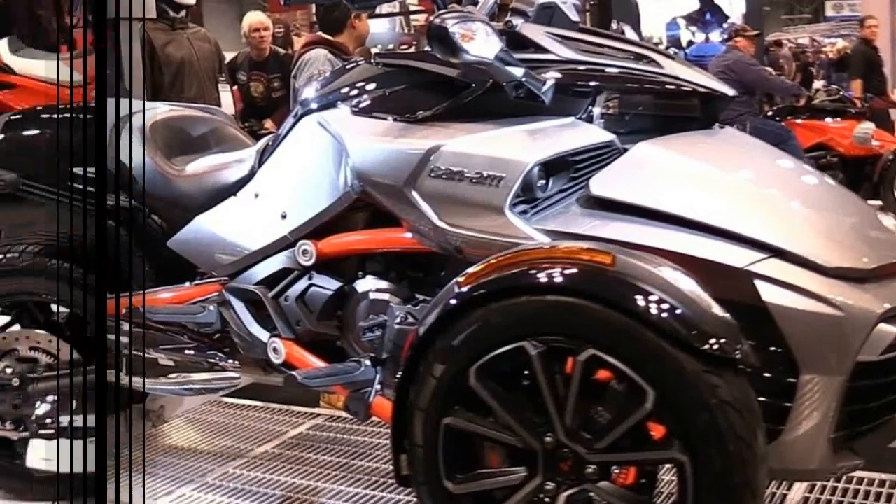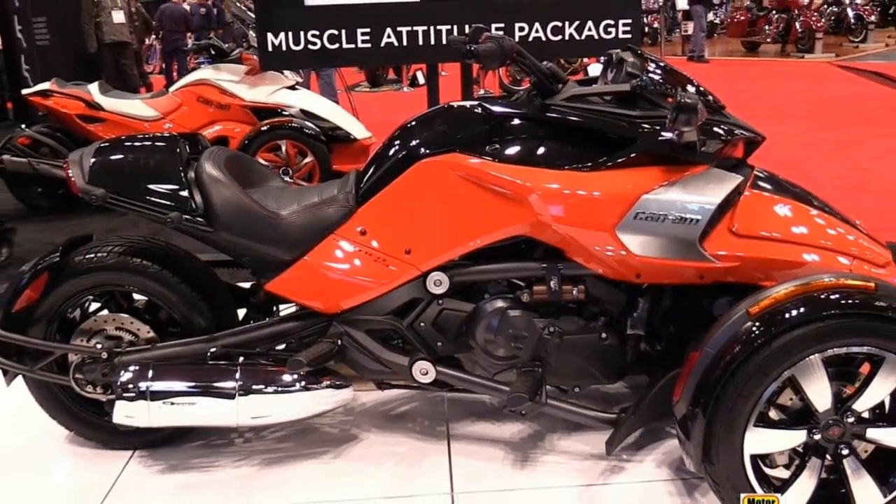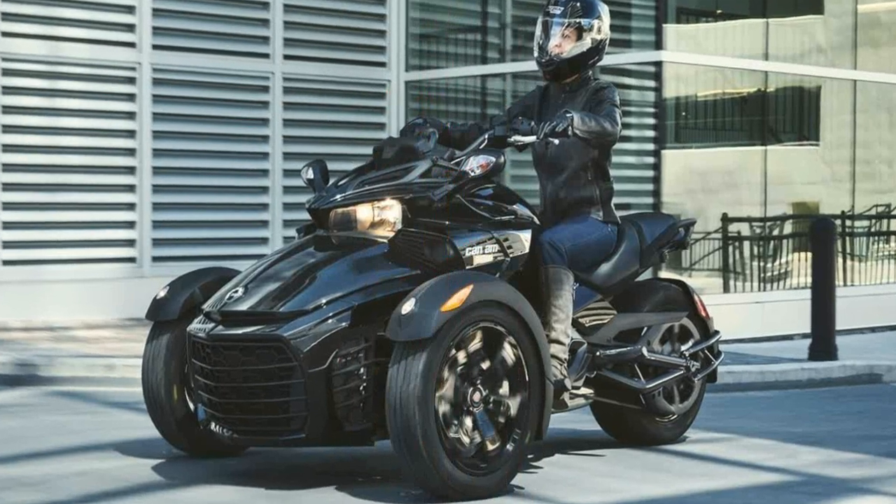The spectacular safety package also reprises its role with traction control, stability control, and ABS onboard.